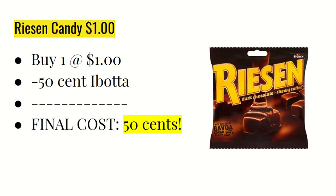The next deal is on the Raisin candy — I've never tried this, but you're going to buy one at $1. I'm pretty sure these are located near the register. The Ibotta app is giving back $0.50, making the final cost just $0.50.